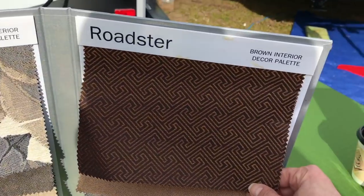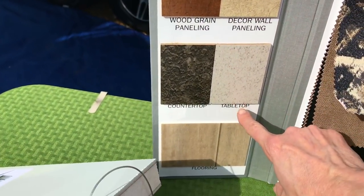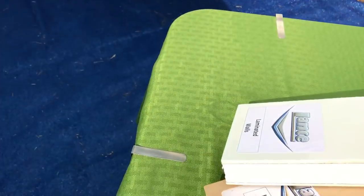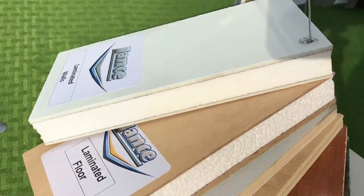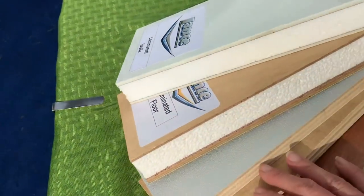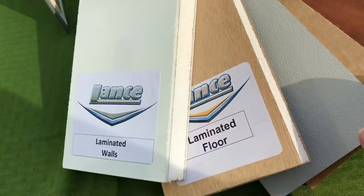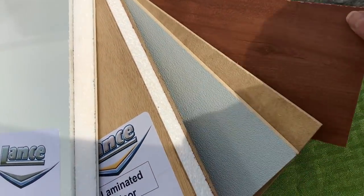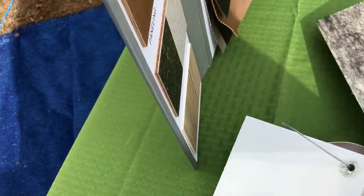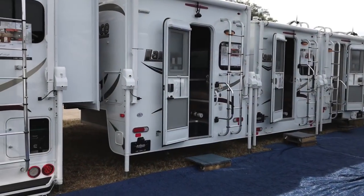So these are the different options for the fabric — you can choose the different color fabrics that you want. Here's your passage models, you can do the roadster. You can also do wood grain countertops and different flooring options, and laminated floor options that you can choose from. This is a very good place to get all the information. I love that they have done this display so you can see the different options and put things together.